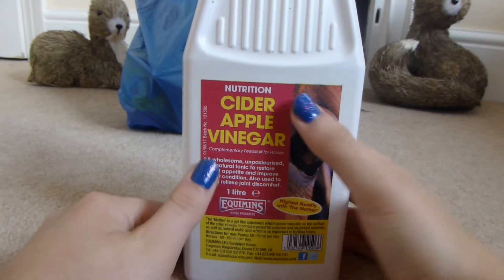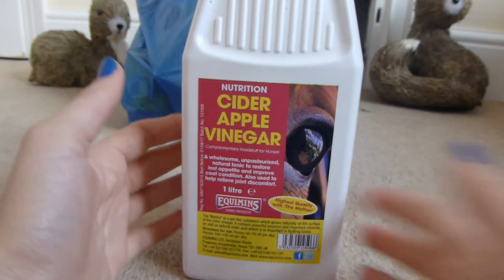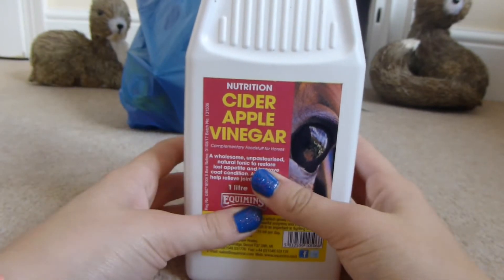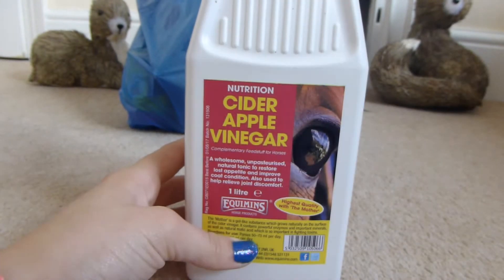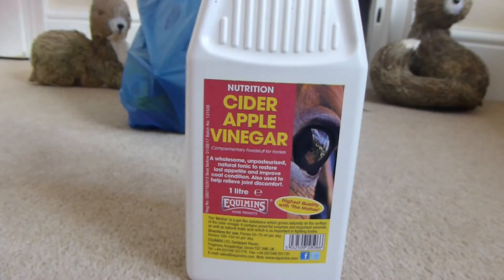The next thing that we got was some cider apple vinegar for the chickens, and you just add this to their water. It's supposed to be good for them — I can't remember exactly why right now, but it is meant to be good for them. And this was £4.05 for a litre.